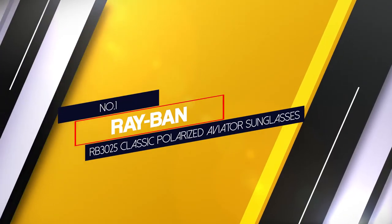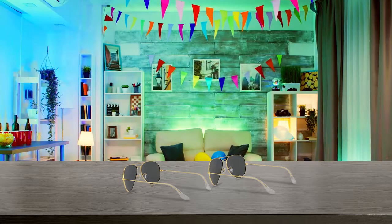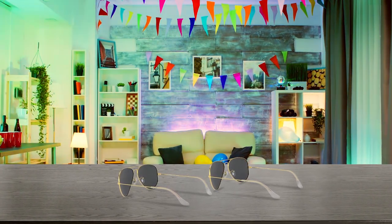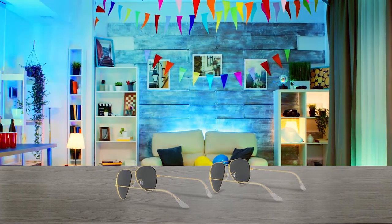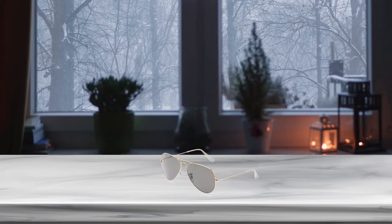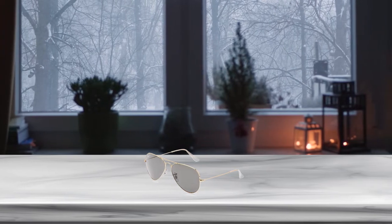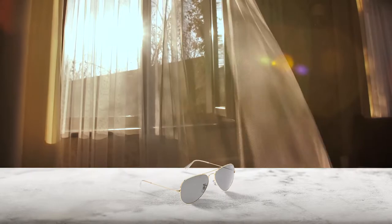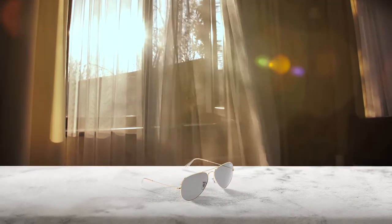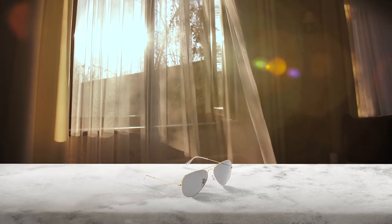Number 1, Most Popular: Ray-Ban RB3025 Classic Polarized Aviator Sunglasses. Ray-Ban damn near invented aviator sunglasses nearly a century ago, and the original design remains as handsome and timeless as ever. They come in dozens of frame and lens combinations, including a slew of gradient lenses, but this gold frame and black lens pair is the preferred pairing for commander-in-chief and Maverick from Top Gun. Whether you're piloting a jumbo jet or nursing a hangover, these polarized aviator sunglasses will keep you looking fly. They come with UV protection coating and the lens width is 58mm.